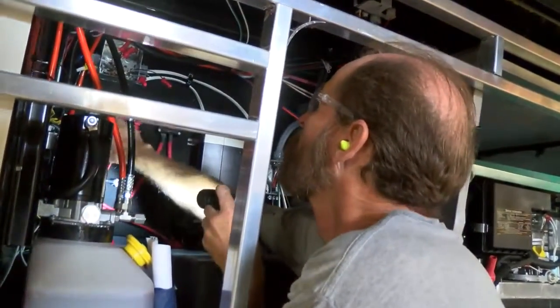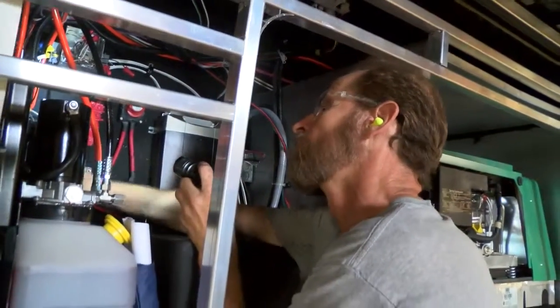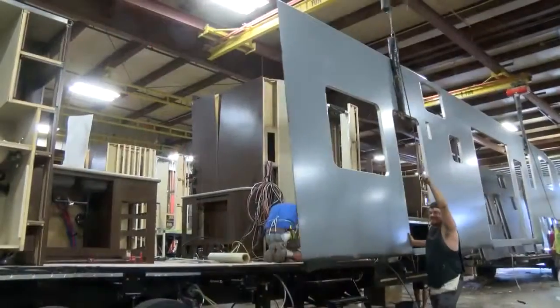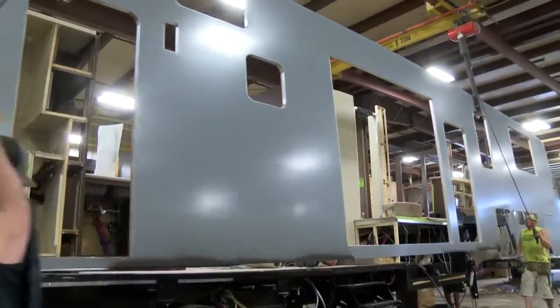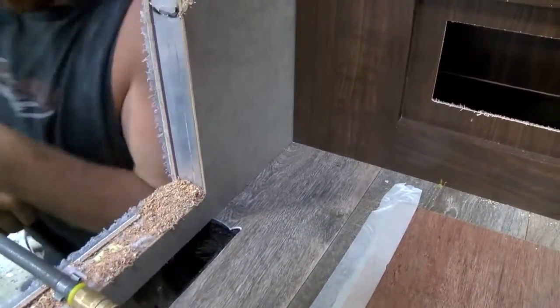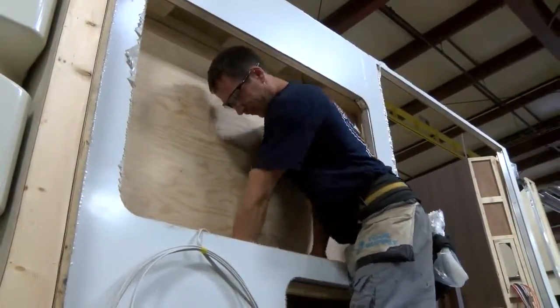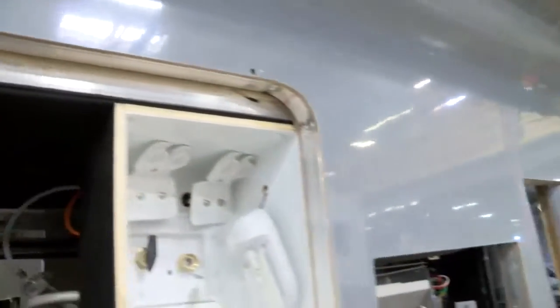Every station on the production line has a dedicated quality control inspector to test all systems and functions before the unit is allowed to advance to the next station. In the sidewall station, pre-built laminated aluminum sidewalls are set in place on top of the frame instead of being bolted to the side, which can be loosened over time by road use. All windows, doors, baggage compartments, and other openings are entirely framed with aluminum tubing.